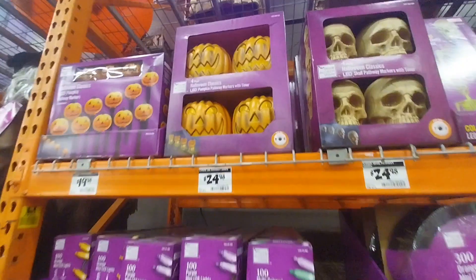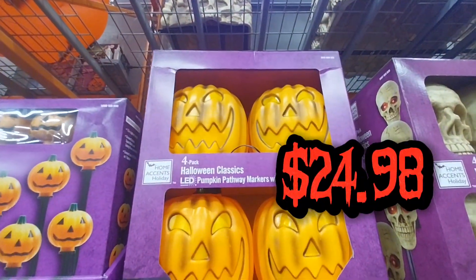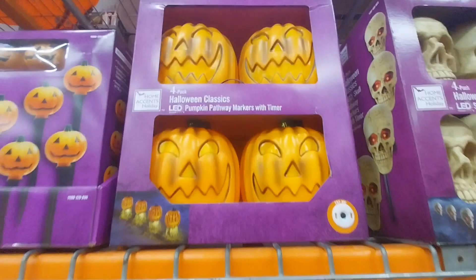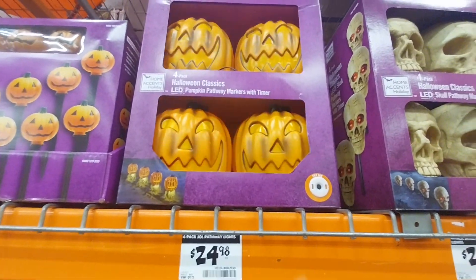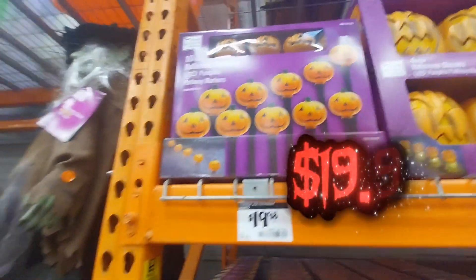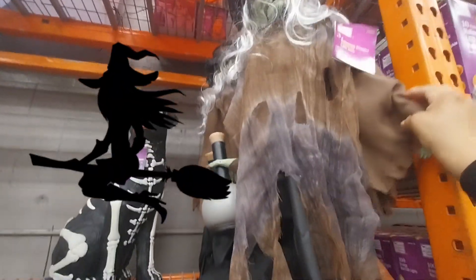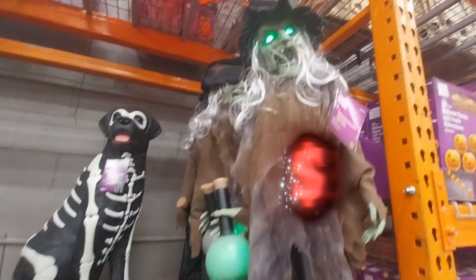I really like the skeleton heads, skulls, and pumpkin heads. They are not bad — that's four for $24.98. That is not a bad price. It's so cute to put on the porch and have them light up with something scary, or you can build your own creature too. We always make our own creatures.